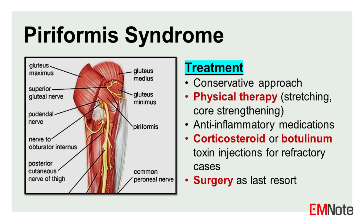Treatment is typically conservative, involving physical therapy with stretching exercises to improve piriformis flexibility and core strengthening to enhance lumbopelvic stability. Anti-inflammatory medications can also be used to manage pain.